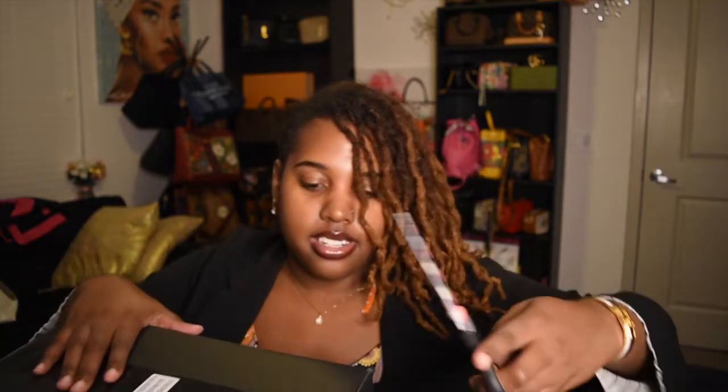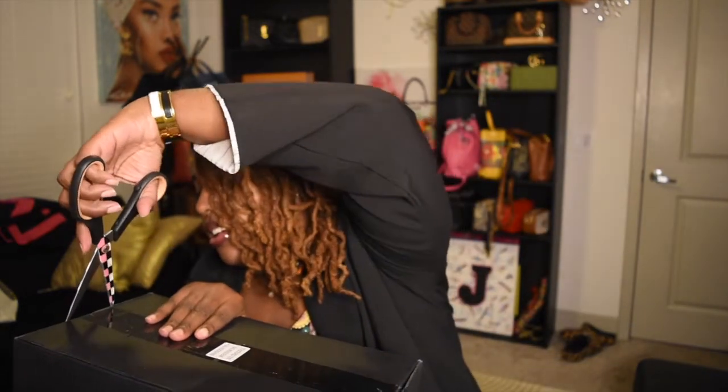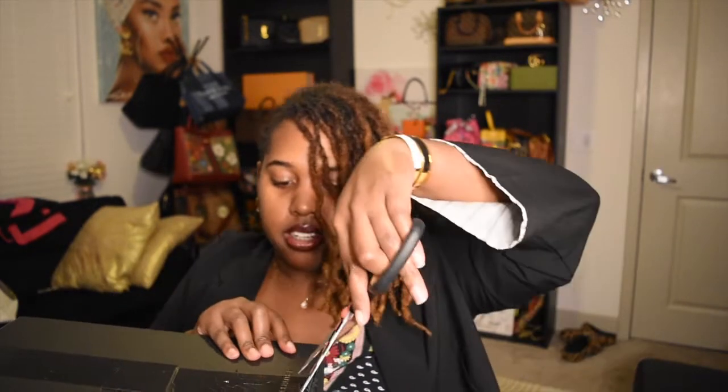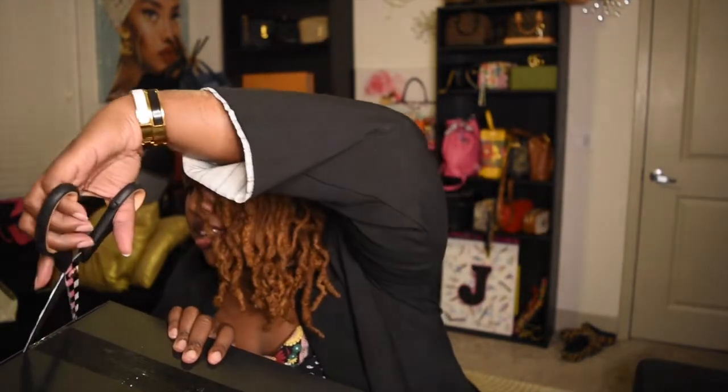My handy scissors that I keep when I do every unboxing. Shout out to my homegirl Sherry — I low-key stole these scissors from her back in freshman year. I'm still using your stuff, girl. Thanks!